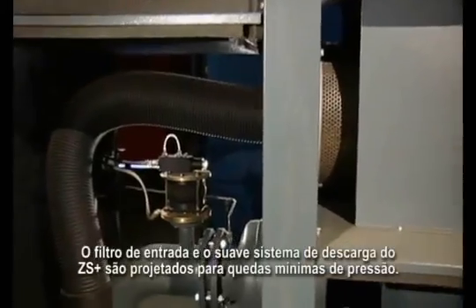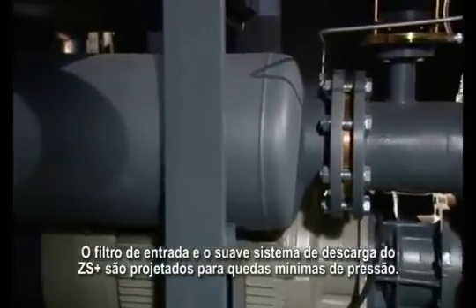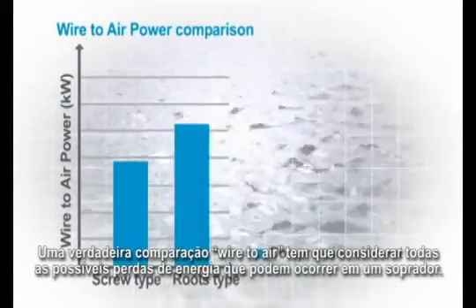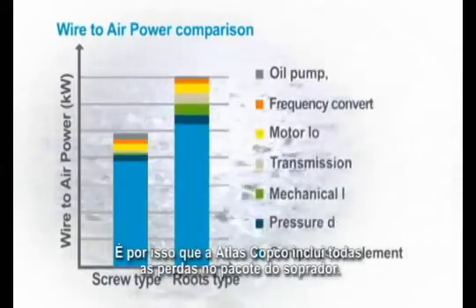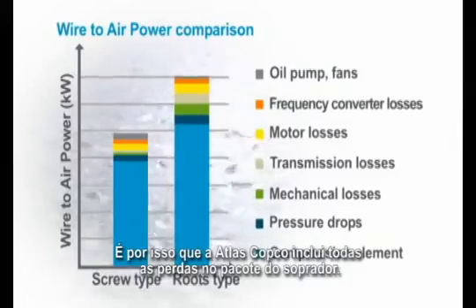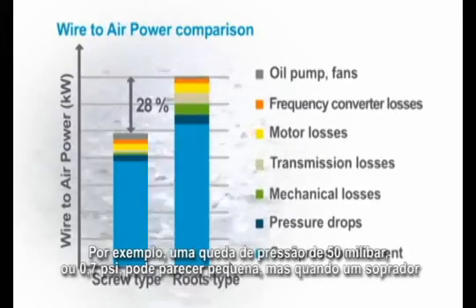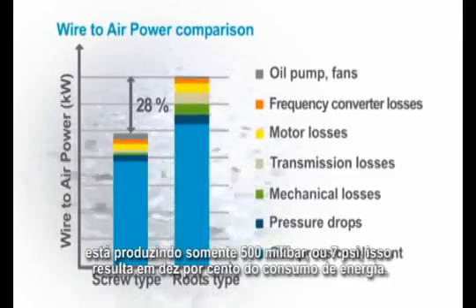The inlet filter and the smooth discharge system of the ZS Plus are designed for minimal pressure drops. A true wire to air comparison has to take into account all possible power losses that can occur in a blower. That's why Atlas Copco includes all the losses in the blower package. For example, a 50 millibar or 0.7 psi pressure drop may appear small, but when a blower is only producing 500 millibar or 7 psi, this adds up to 10% of the power consumption.